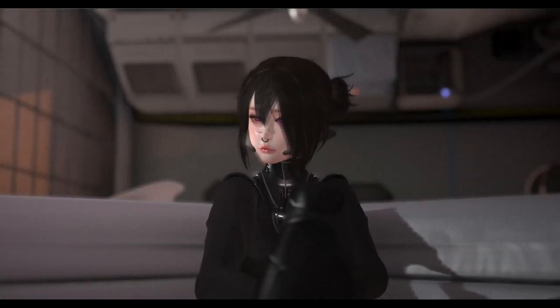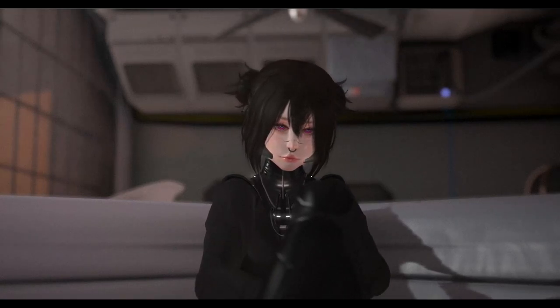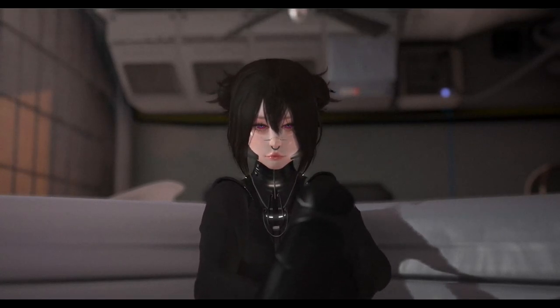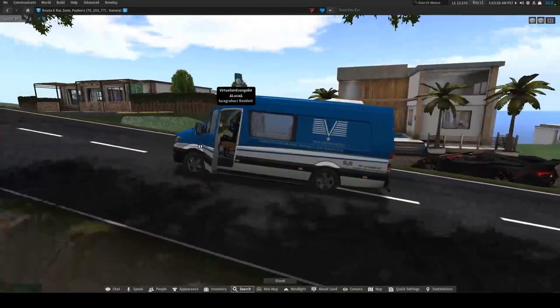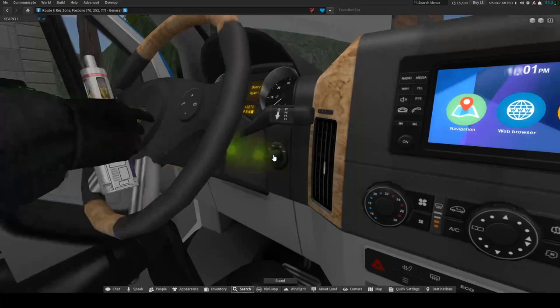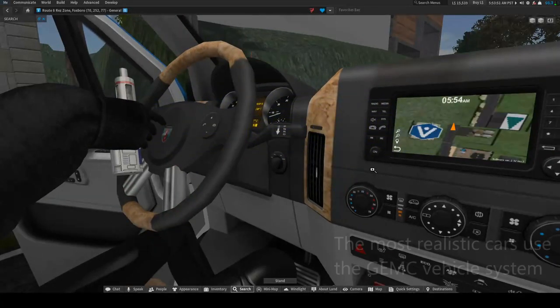In today's video I'm going to show you guys the most realistic vehicle brands on Second Life, from cars to aircraft and ships. The most realistic cars are made using the GMC vehicle system.